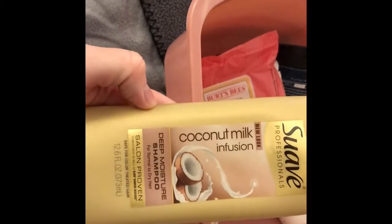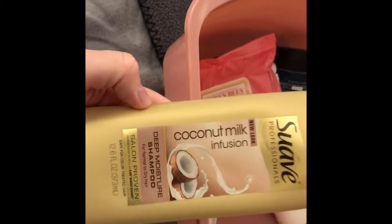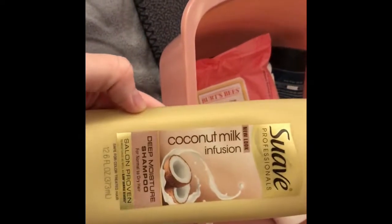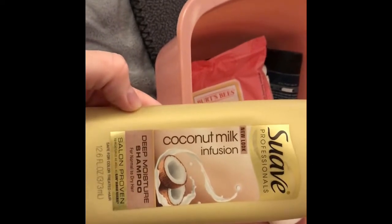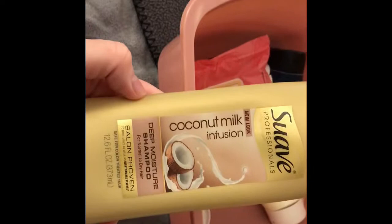I like this just fine — again, it's Suave. They say it's pretty decent. I don't know if you've seen the commercials, especially on YouTube, where they trick beauty bloggers into thinking it's a salon brand, but it's not — it's Suave. I don't know, I like it.